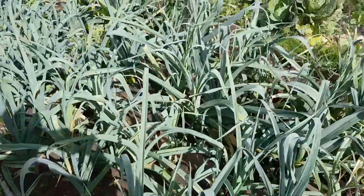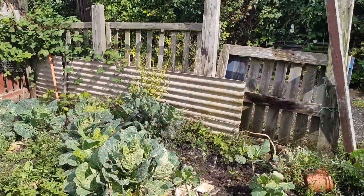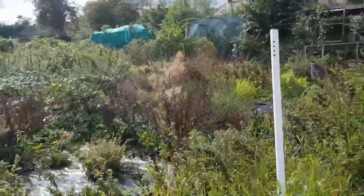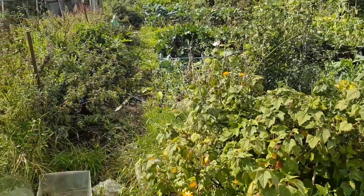Look at that, and then here we've got the leeks and the cabbages. As I was saying, that's the plot I'm thinking of taking on, just to make it a little bit bigger. And that's me for today.